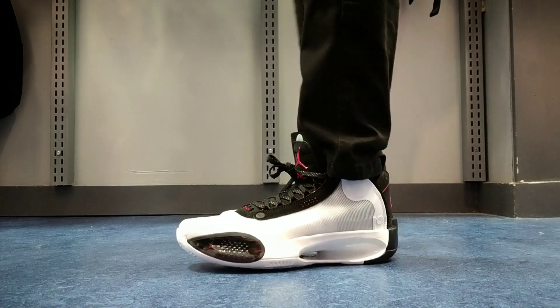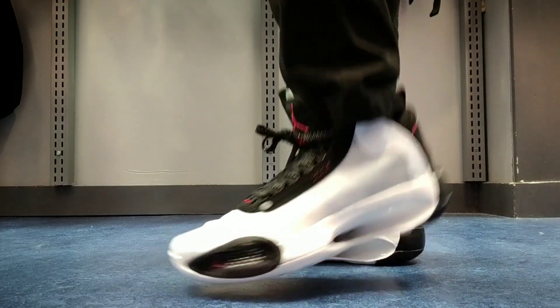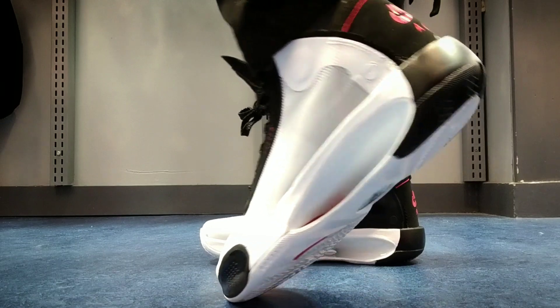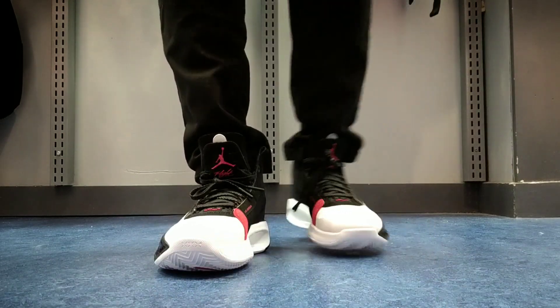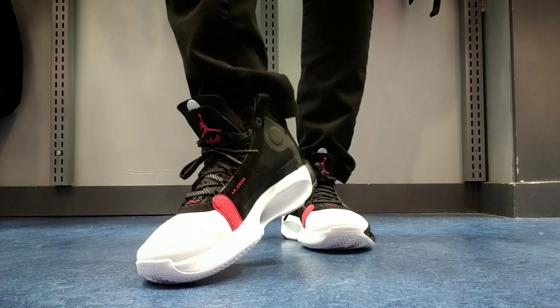The Air Jordan 34 — Jordan Brand's latest release in performance sneakers — with its first colorway releasing on September 25th, titled Blue Void.